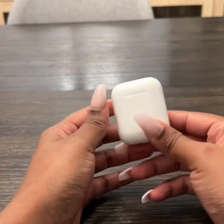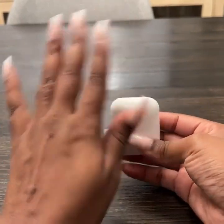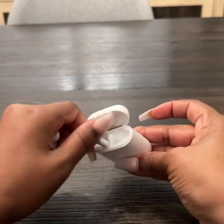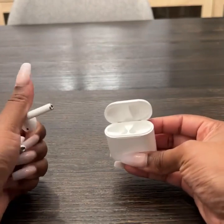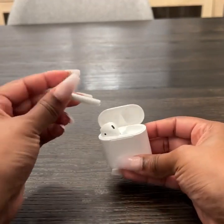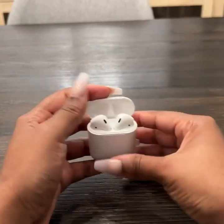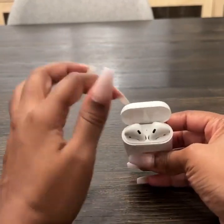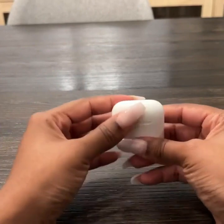I feel like they did a great job of thinking about everything. This is the charging case it comes in, and what I love about this is not only do the AirPods hold a charge, but the case holds charge so you can charge the AirPods when they die. When you open up the case, it shows on your phone the charge level for the AirPods and the case, so you're always aware of how much charge is in the device. I absolutely love that feature.